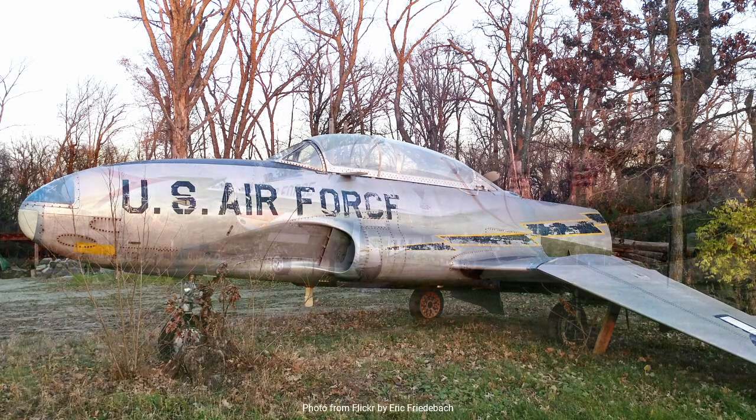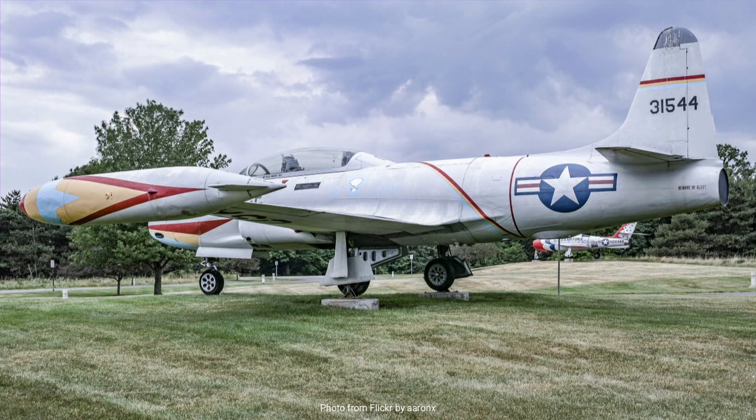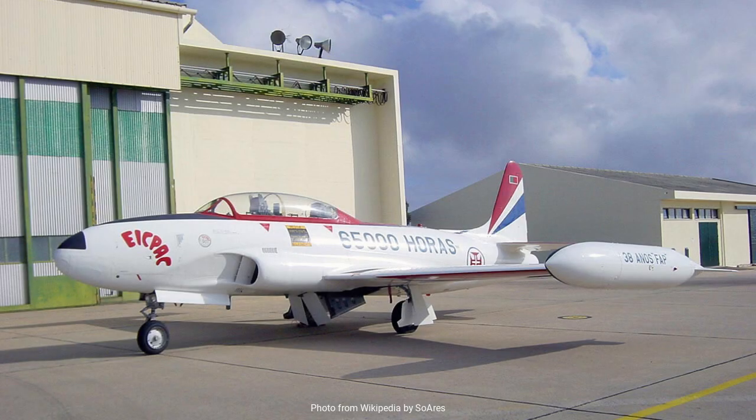As the P-80 was being developed, it became clear that the advent of jet propulsion required a new approach to pilot training. Pilots transitioning from piston-engine aircraft to fast, nimble jets faced a steep learning curve. Thus, the need arose for an effective training platform tailored to impart the skills necessary to handle these new machines. In response, Lockheed developed the T-33 by modifying the P-80's design.